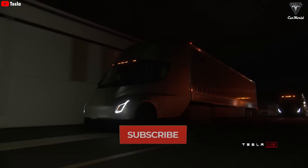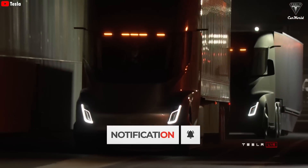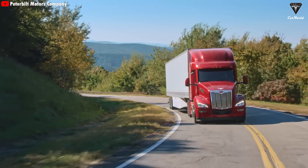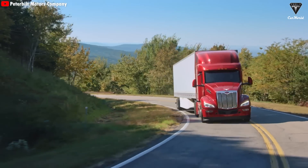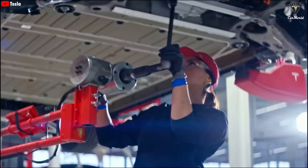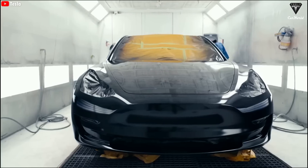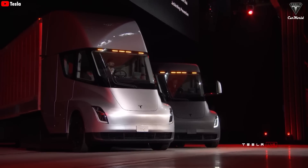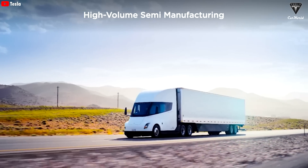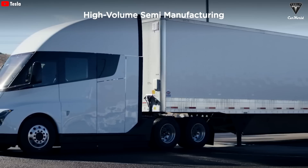Many people still mistakenly believe that the Tesla Semi is just an ordinary electric truck with nothing particularly special compared to other electric Semi trucks. Some even think it falls behind diesel trucks. Over the years, Tesla hasn't focused too much on the Semi, likely because it doesn't generate as much profit as passenger vehicles. This is evident in the small production numbers despite its initial launch in 2017. However, this delay is not without reason.